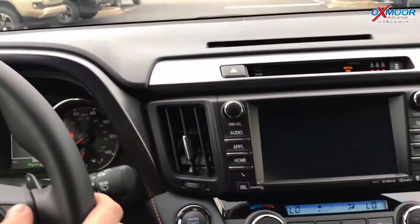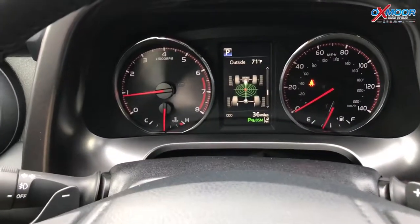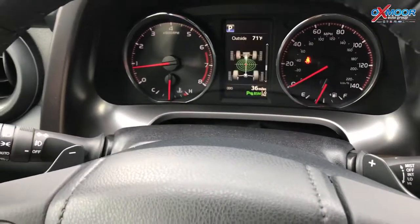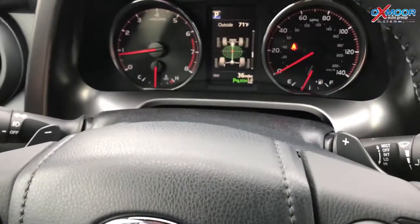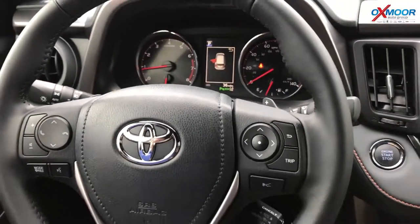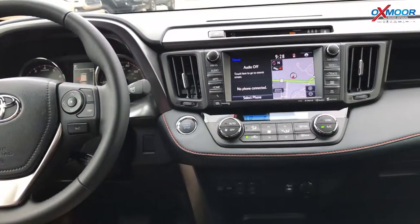I also want to show you right here in the mid — this is a cool feature: our electronic brake force distribution. This shows where the weight is in the car. You can see the red ball moving — that's where the weight's distributed in the car. It applies the appropriate amount of brake pressure to keep you straight in the case of a hard stop. So all kinds of cool safety features built into this.